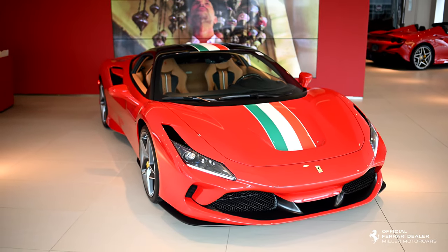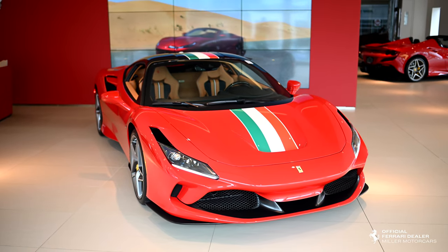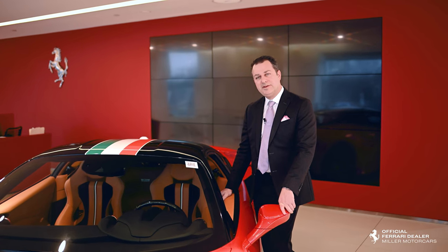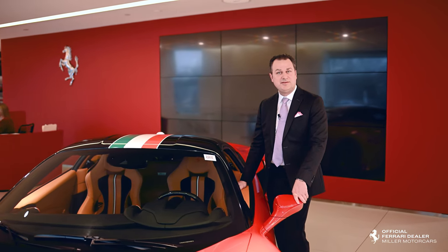I hope you enjoyed watching the video on the F8 Tributo Tri-Colore Edition. Please reach out to us with any questions you have regarding this vehicle or any of the vehicles we have. Thank you.